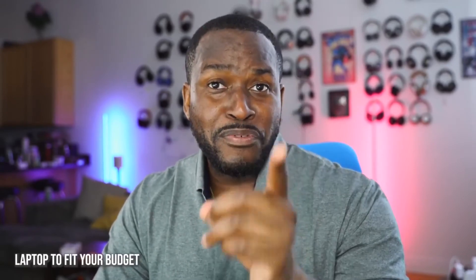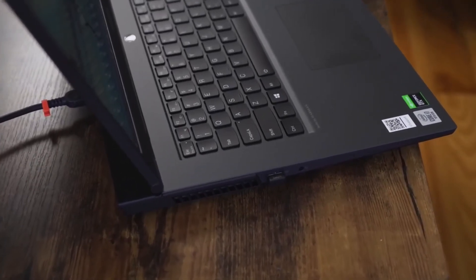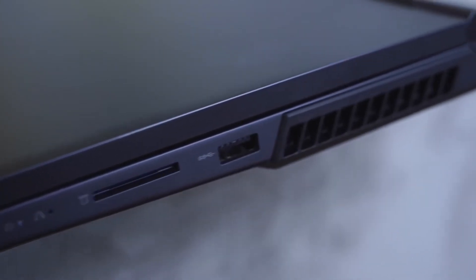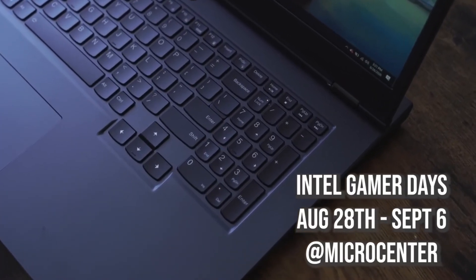The fifth and most important point that a lot of people tend to miss is finding the right laptop to fit your budget. That's something you'll find with Intel laptops because they have multiple configurations to pick from. You can check out all those different laptops and configurations during Intel's Gamer Days between August 28th and September 6th — head over to your local Micro Center to check out some of the best deals on the latest gaming laptops from Intel.